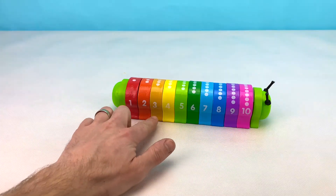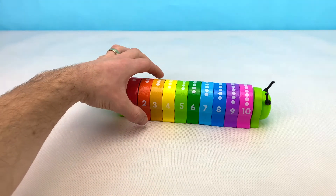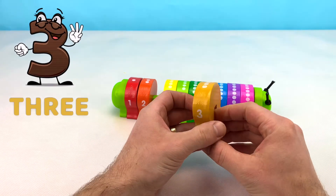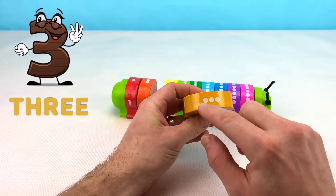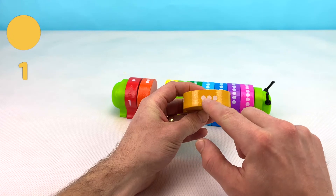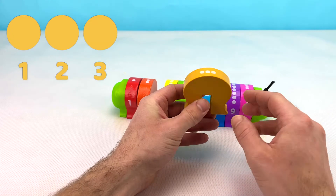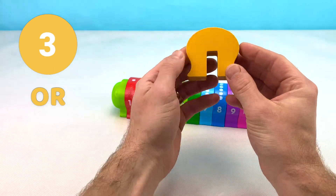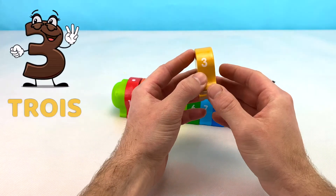Can you tell me what number this block is? That's right! It's the number three. We can tell it's the number three by the three dots up top — one, two, three. This block is the color gold, or or in French.